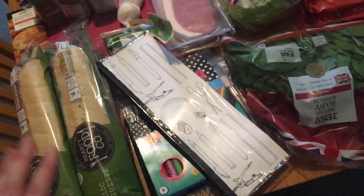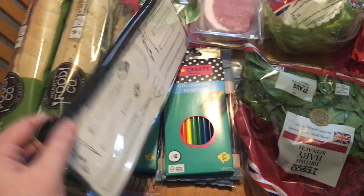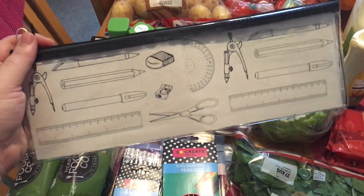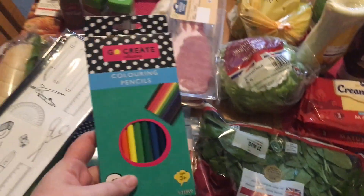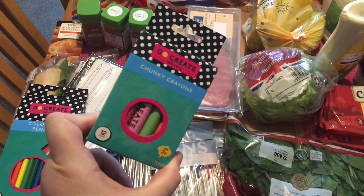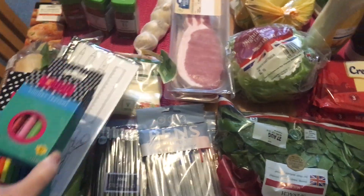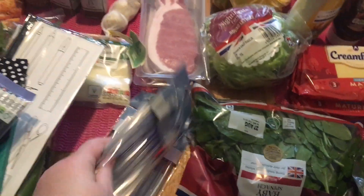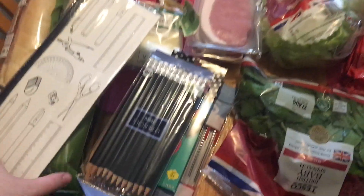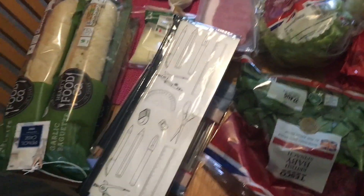First, the back to school items. We got a large clear pencil case for £1, which is a great size. Some pencils for 90p, jumbo chunky crayons for about £1, and two packets of ten blue, black and red biros for 45p each. We actually homeschool and have done for five years, and we go through pens like there's no tomorrow, so those 45p pens are amazing for us.